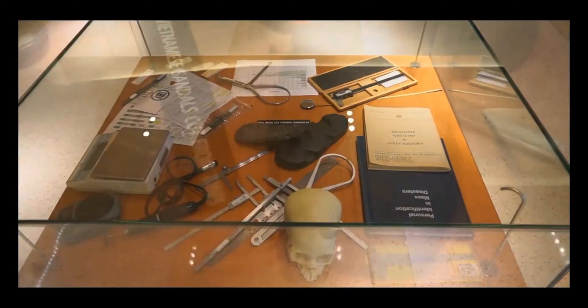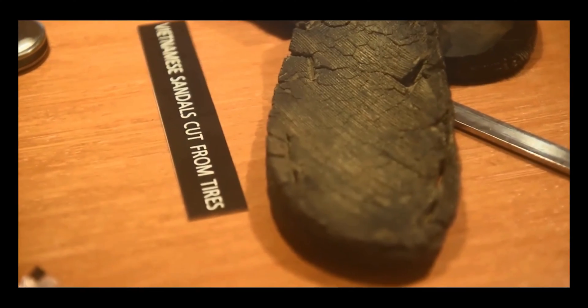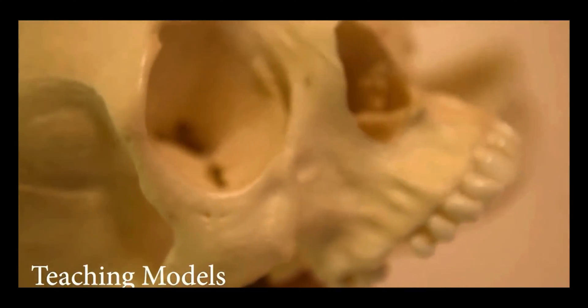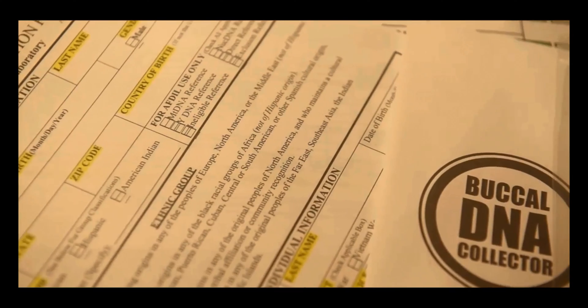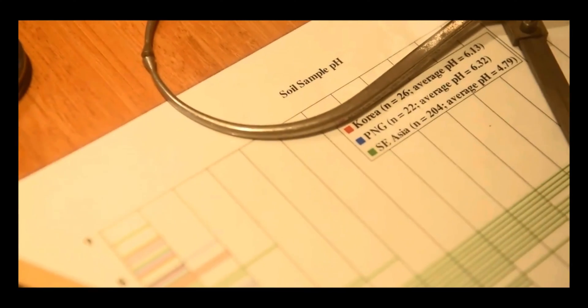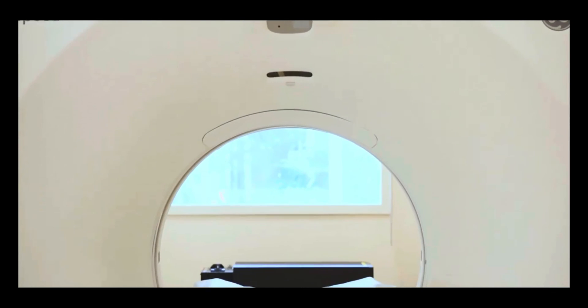The third case represents identification. It contains artifacts, cast models, and family reference sample tools used in this process. DPAA's laboratory consists of many moving parts that work together to research and analyze possible casualties' remains found around the world.